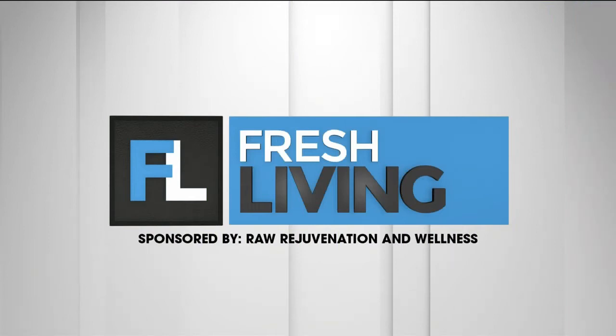The following segment is sponsored by Raw Rejuvenation and Wellness. Good afternoon. We're back here again at Raw Rejuvenation and Wellness, and I'm sitting here with these beautiful ladies who are going to be talking to us today specifically about all things skin, because you guys offer such a comprehensive array of skin treatments. Let's start with lasers — tell me a little bit about what you guys offer.